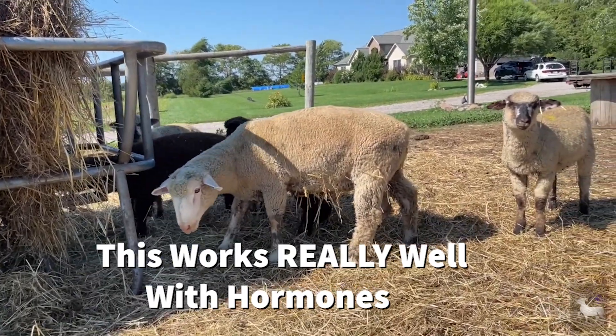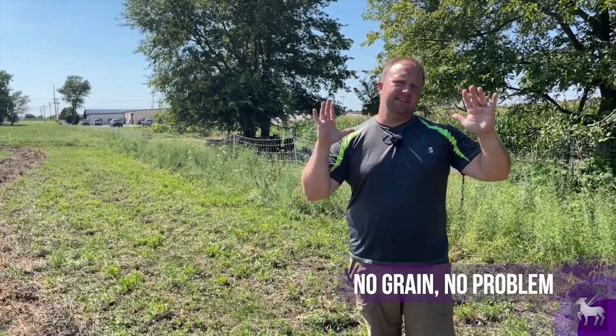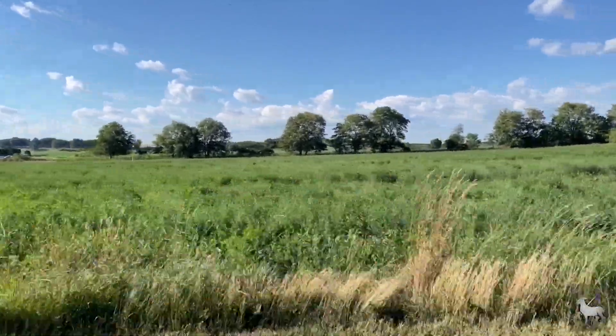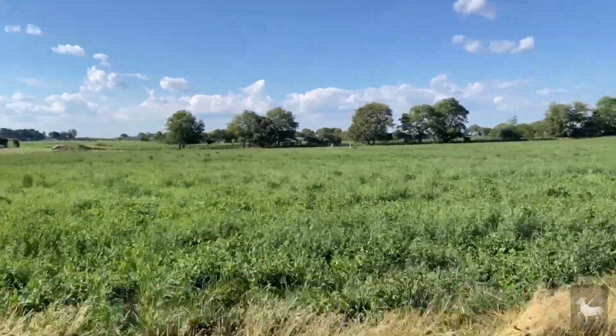Now I understand that some of you don't feed grain — don't worry, I have great news for you. You can set aside a field of grass that has very nice growth, an area that's going to be able to hold them over for four to five weeks. Keep that area pristine and growing, and right before you get ready to breed them — that two weeks prior — put them out on that pasture. That will work as a flushing mechanism as well. So don't worry if you don't feed grain; you can still do what you need to do.